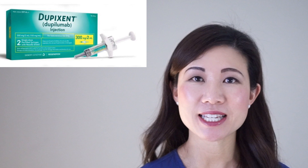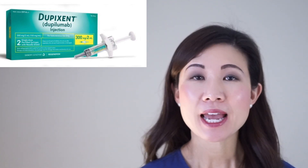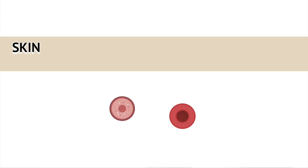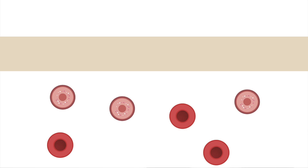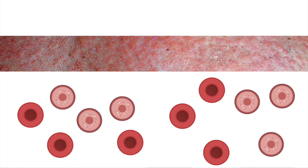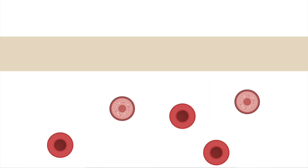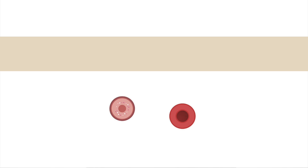Dupixent is a medicine that helps your skin heal from the inside. It is not an immunosuppressant or steroid. It works by targeting two key inflammatory proteins that are elevated in the skin and blood of eczema patients, called IL-4 and IL-13. Overproduction of IL-4 and IL-13 is responsible for allergic inflammation in the body, which leads to itchy red patches on the skin and weakens the skin barrier. Ultimately, Dupixent helps your eczema heal by normalizing the levels of these inflammatory proteins and restores the balance of inflammation inside your body.